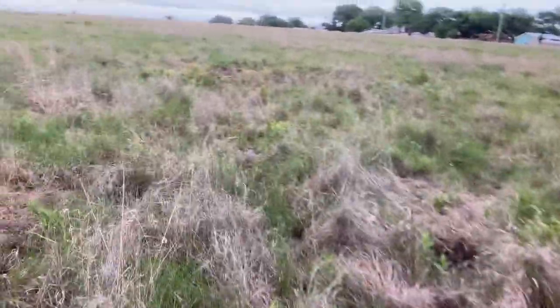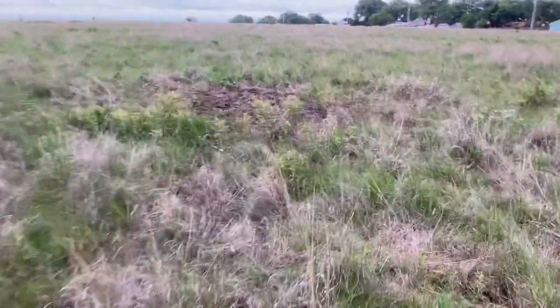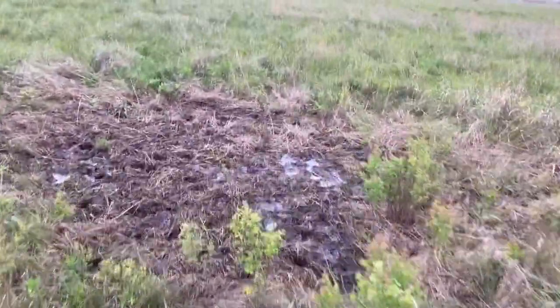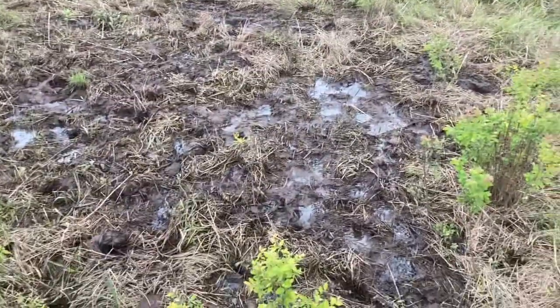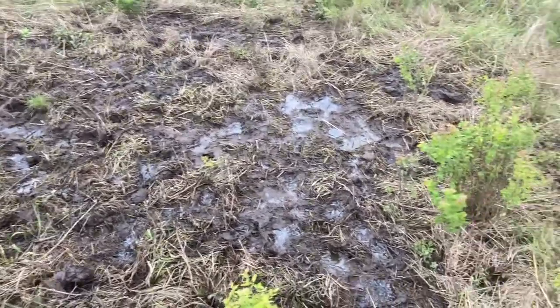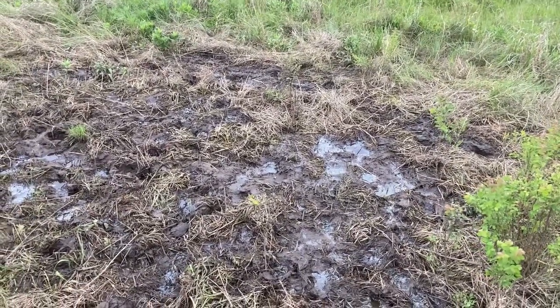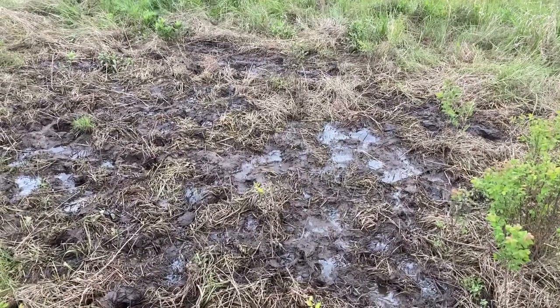Let me show you another spot that it was at for a day. I came out that evening and moved it. These two days particularly it rained quite a bit. You can see how they tore up this area a little bit, but not nearly as bad as that other spot. If I'd left this for one more day it would have been a mud hole just like that other area.